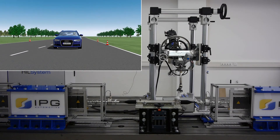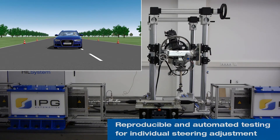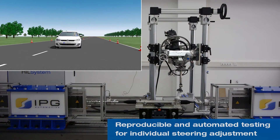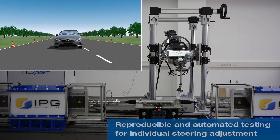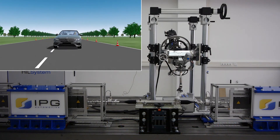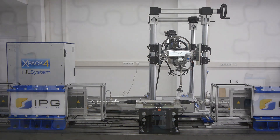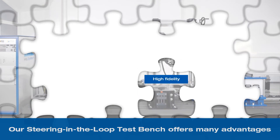Profit from the many benefits of closed-loop testing, automation, and reproducibility. Exchange of virtual prototypes is simple, allowing you to test the parameter variations that you need. By precisely changing the steering characteristics, you can achieve the optimum steering feel even without real vehicle prototypes.